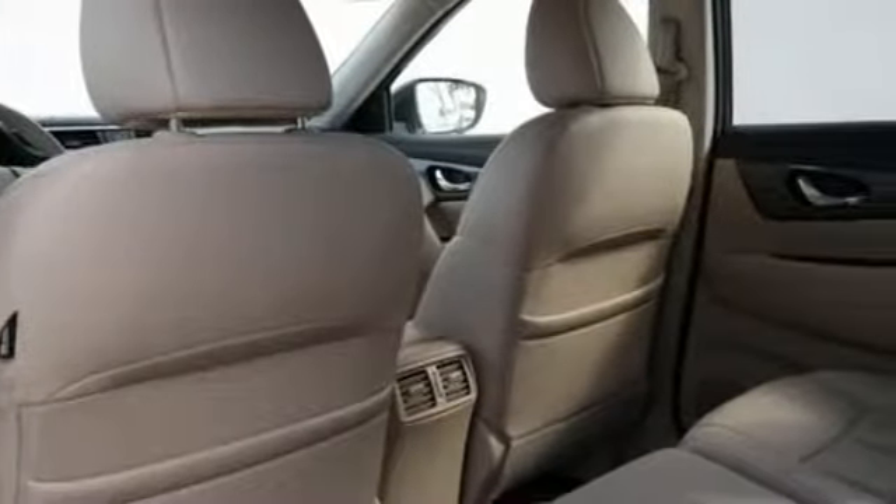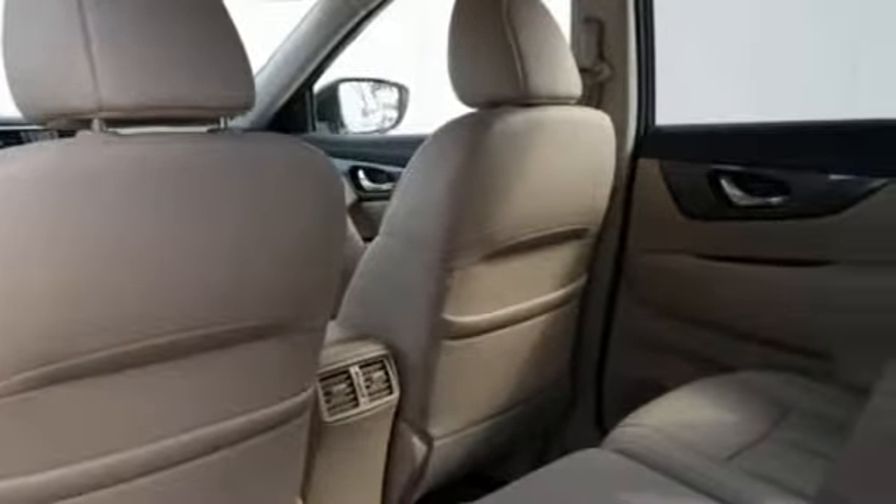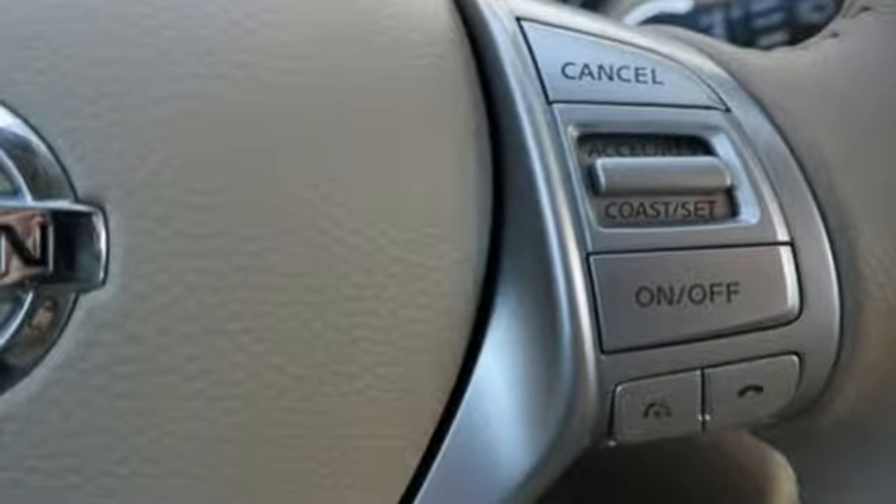New Car Test Drive notes the continuously variable transmission works well with the engine, quickly switching to an appropriate ratio for the driving conditions.